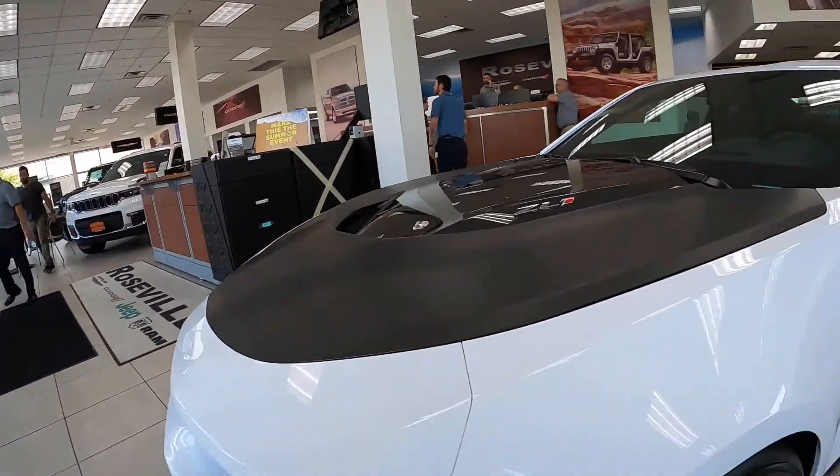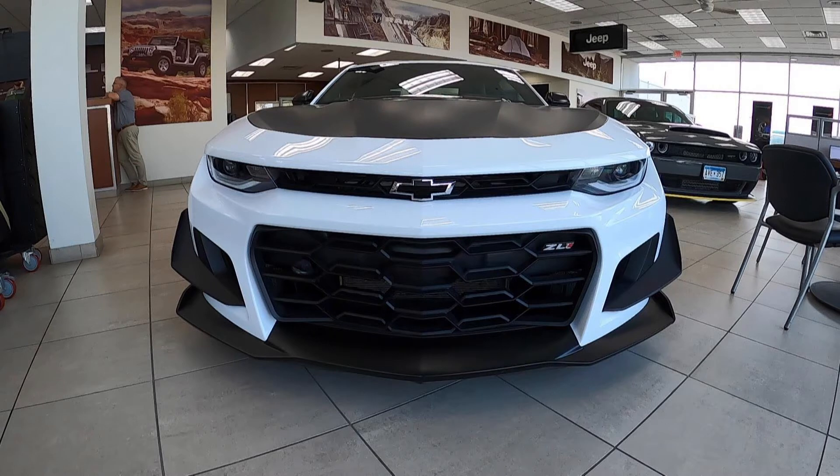These come standard on all 1LEs. The weight of this car, depending on options, is 3,820 pounds for the 1LE — the lightest of all configurations. The coupe with a manual is 3,883 pounds, the coupe with an automatic is 3,944, the convertible with a manual is 4,113, and the convertible with an automatic is 4,148. So you're looking at roughly 300 extra pounds with the 1LE, which is more track focused.